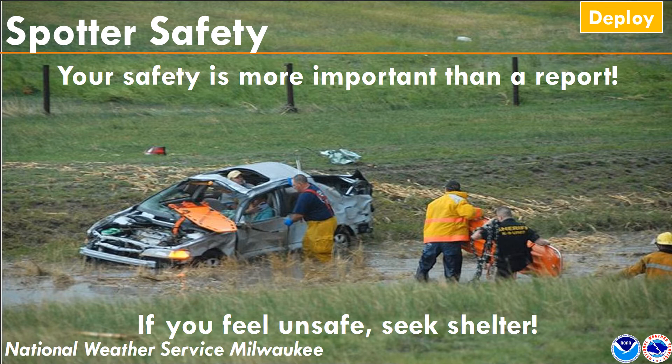The last point is spotter safety. Your safety is more important than any report — we don't want you putting yourself in danger just to get us information. If you ever feel unsafe, just seek shelter.